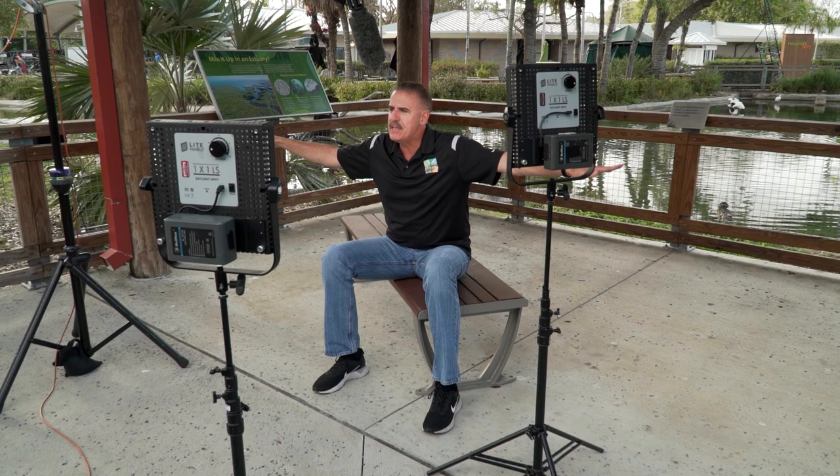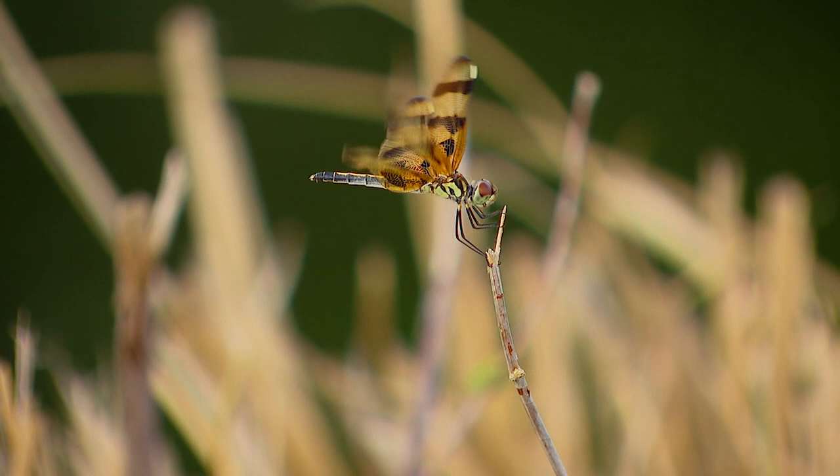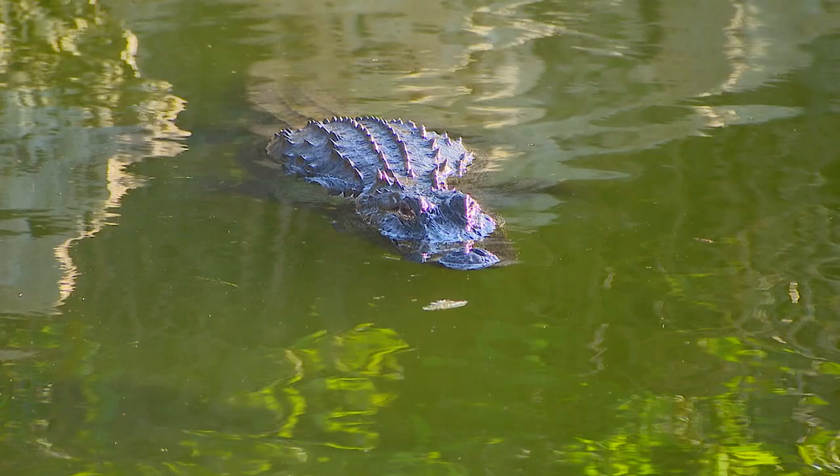Look at a plane and think of the plane as being our world. Each rivet that holds that plane together is a species. As the plane flies, a species becomes extinct — the rivet breaks off. The plane can still fly. Another rivet breaks off, the plane can still fly. But eventually a rivet is going to break off, the wing is going to break off, and the plane is going to crash. We cannot let our environment get to that point where we're allowing so much pressure and so much destruction that the environment crashes — because in the end, we're all going to crash.